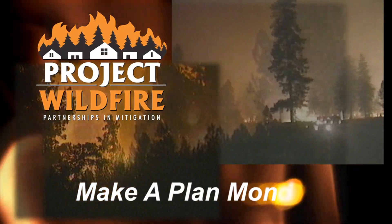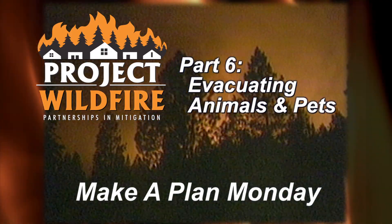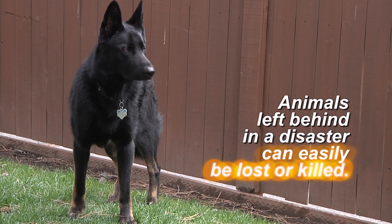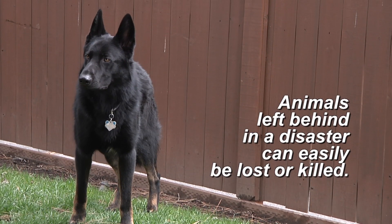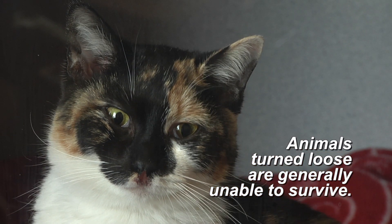It's fire season. Do you know how to ensure the safety of you and yours? If a wildfire or other disaster forces you to leave your home, take your pets with you. Animals left behind in a disaster can easily be injured, lost, or killed. Animals turned loose to fend for themselves are generally unable to survive on their own.